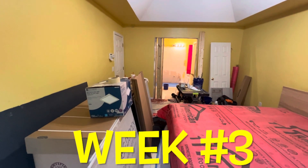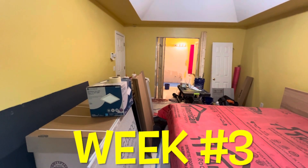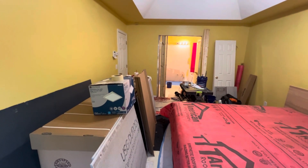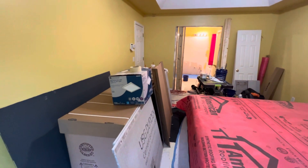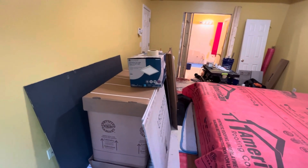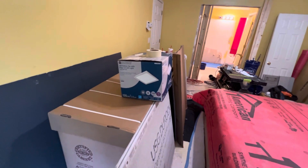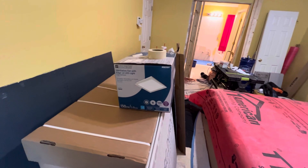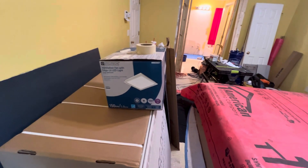Hey everyone, this is Greg. Welcome back to my channel. This is a series on a bathroom renovation and this is the beginning of week three. We just received the vanities from the truck from Lowe's. We had to purchase a new fan that will go in the shower up above with a new LED light.